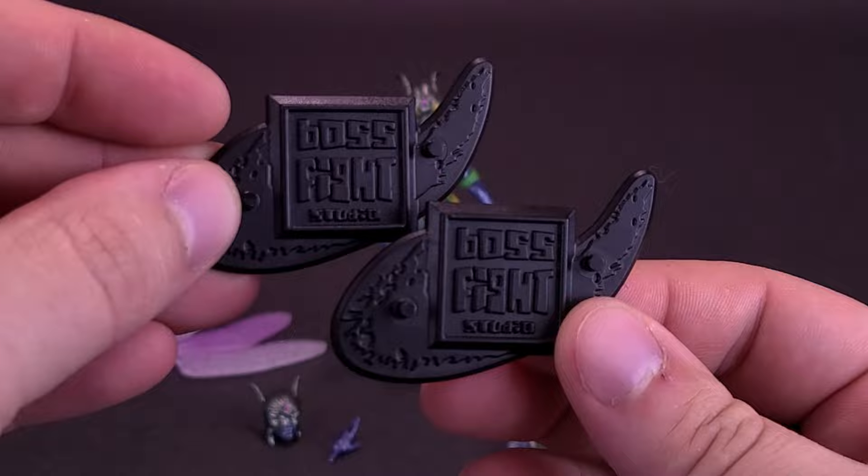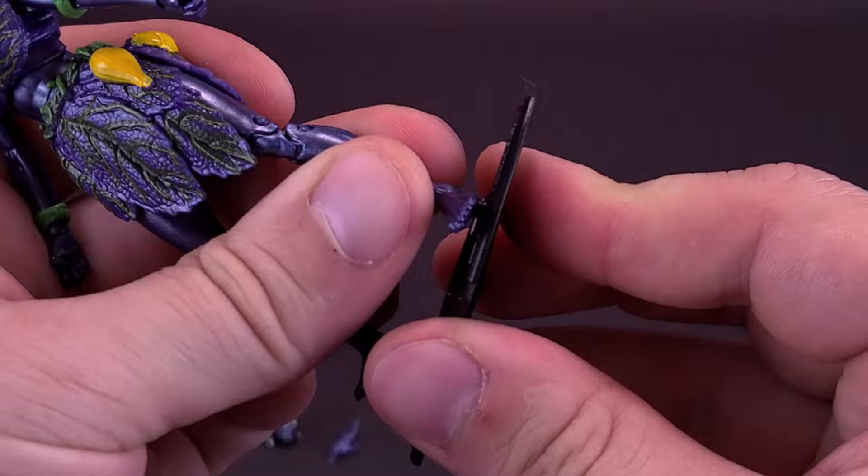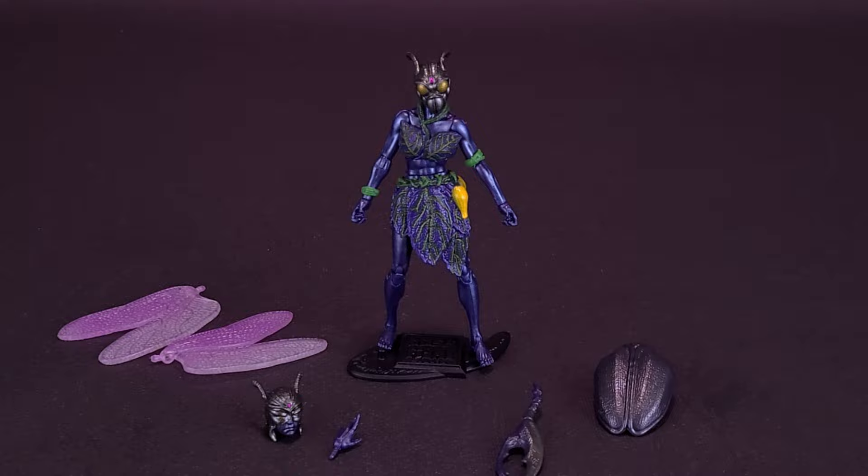There are also pegs on the top that can attach to the underside of the figure's feet. It did involve twisting the plastic of the peg to eventually get it rooted into the underside of the figure's feet. We're going to move the stand off to the side for the time being.